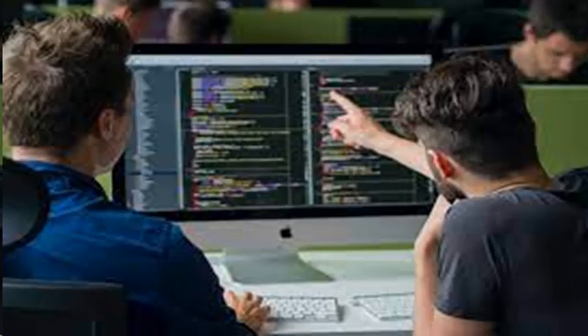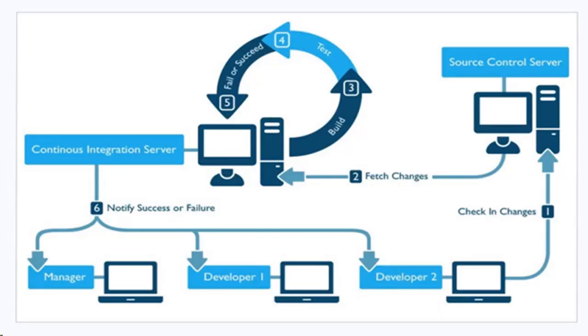10-minute build. The continuous integration server is expected to build the whole project, including running all the automated tests, in 10 minutes at the most. This limit serves to keep tests lean and mean.